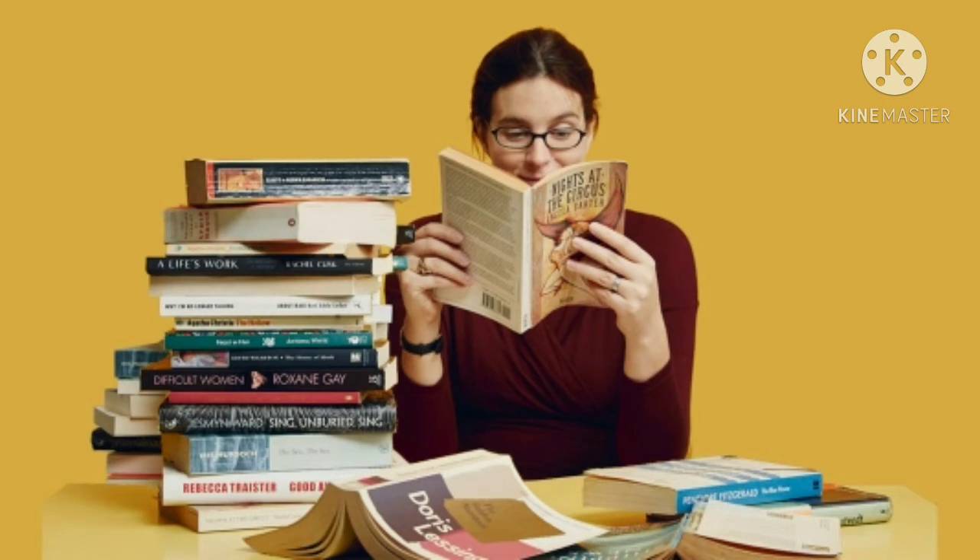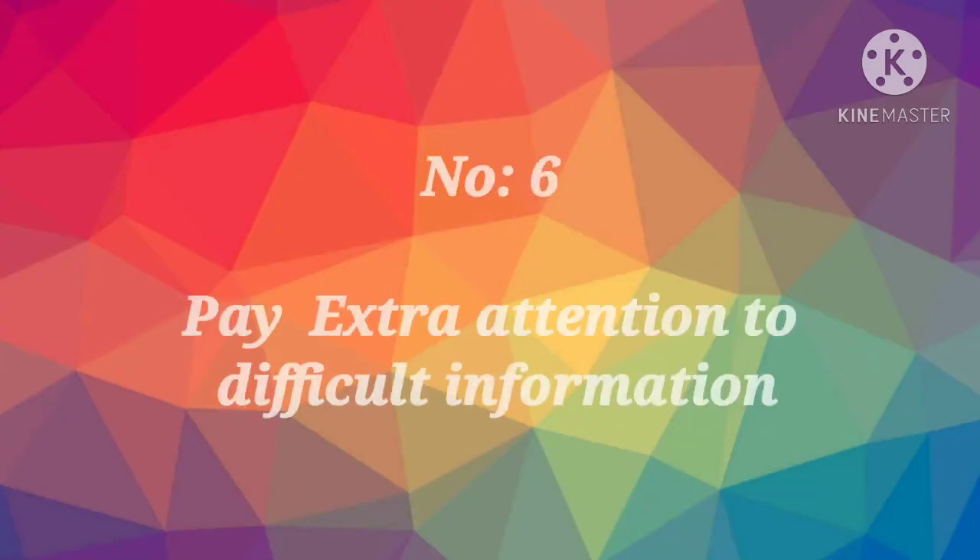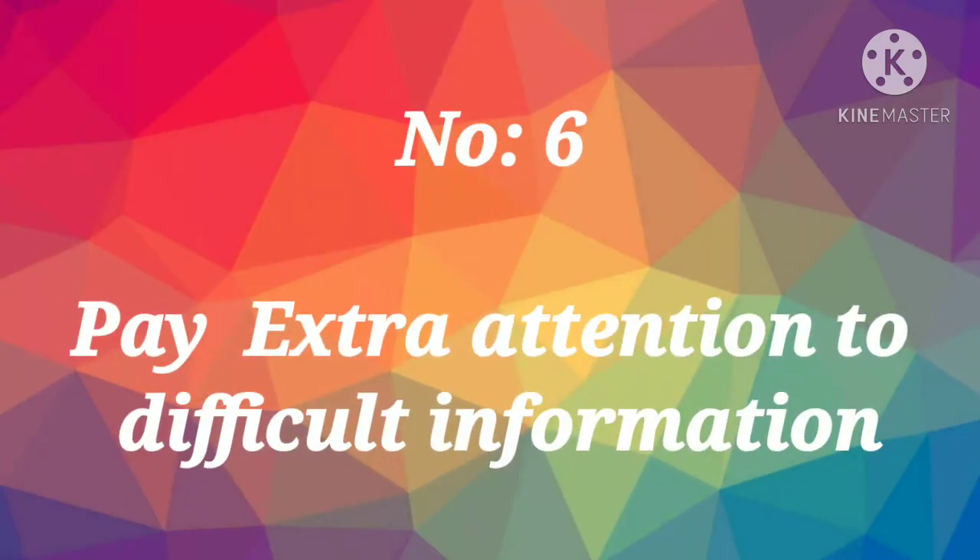Number five: Reading Aloud. Research published in 2017 suggests that reading materials out loud can significantly improve your memory of the material. Educators and psychologists have also discovered that having students actually teach new concepts to others enhances understanding and recall.